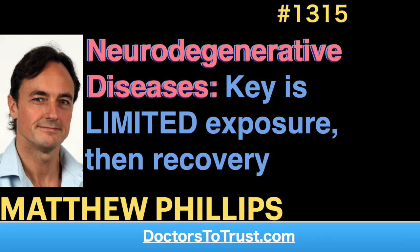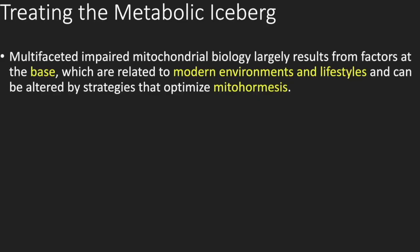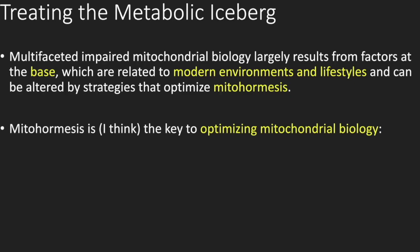If we look at treating the entire metabolic iceberg, what we're saying is that impaired mitochondrial biology — multiple facets of it — results from the factors at the base, which are related to our modern environments and lifestyles. We can alter those by looking at the big picture and using strategies that actually induce or optimize something called mitohormesis. Mitohormesis, I think, is the key to doing this.